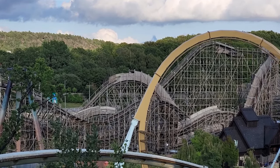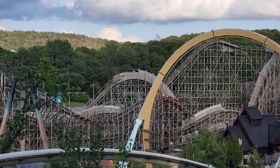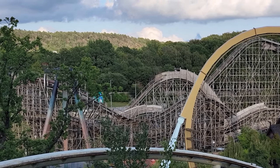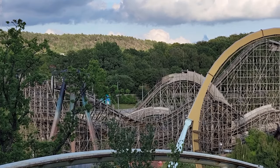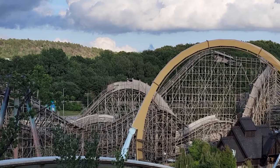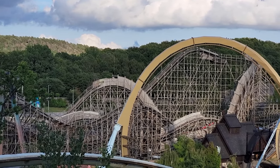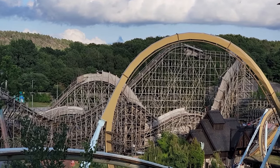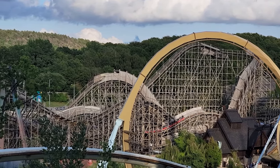So those are my thoughts on Balder, the Intamin prefabricated wood coaster at Lisa Berry. What are your thoughts on this coaster? How do you think it compares to the other prefabs out there? Let me know down in the comments. If you enjoyed this review, I would appreciate it if you gave this video a like and considered subscribing, because there'll be a lot more roller coaster and amusement park videos here at Canopy Coaster.